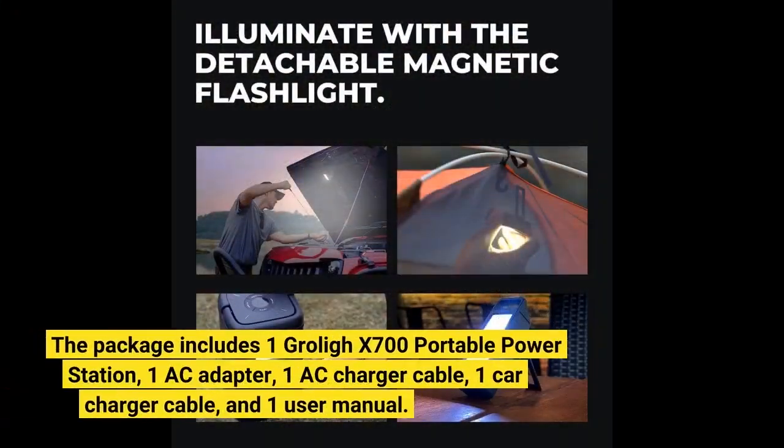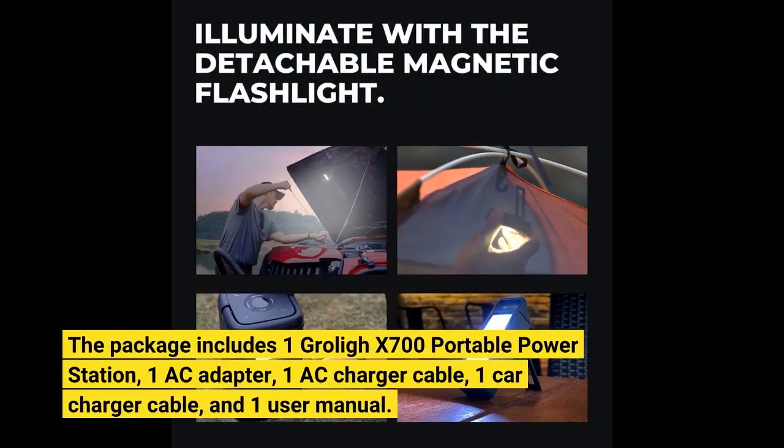The package includes one Groli X700 portable power station, one AC adapter, one AC charger cable, one car charger cable, and one user manual.